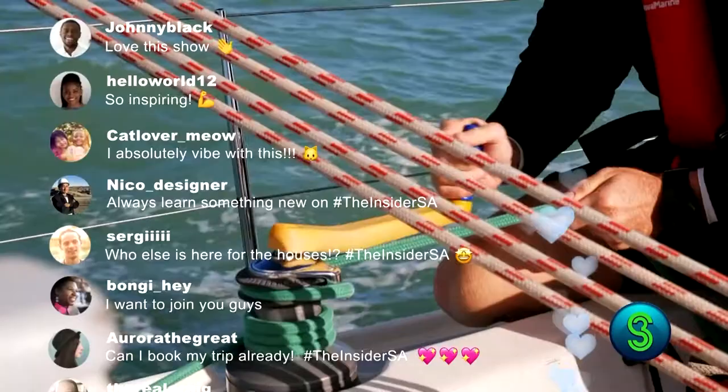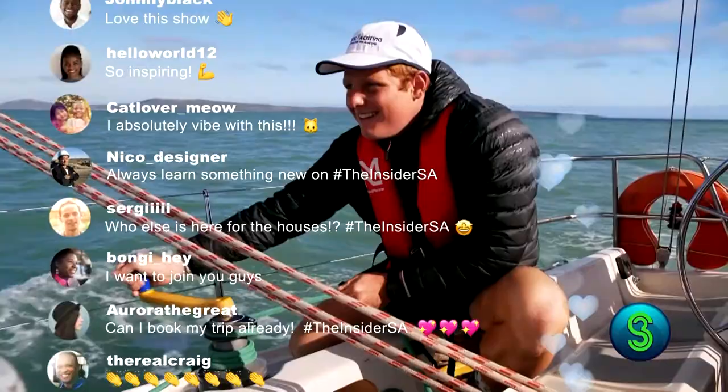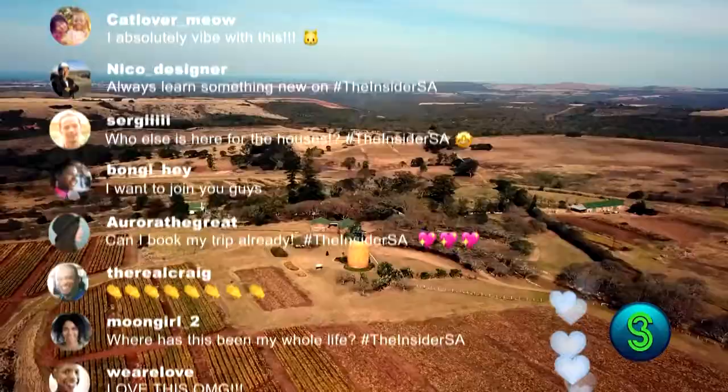Get more of the Insider SA online. Follow, connect, engage, and be inspired to live better with the Insider SA. Watch the show Monday evenings at 5:30, repeat Saturday at 1 on S3.